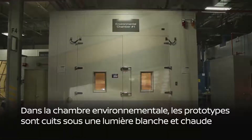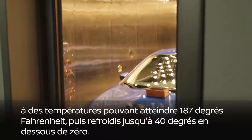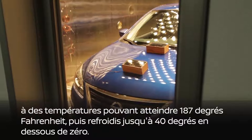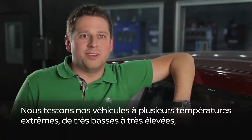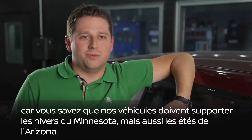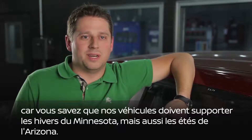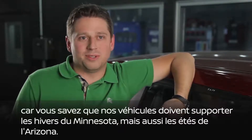In the environmental chamber, prototypes are baked under white hot lights in temperatures as high as 187 degrees Fahrenheit, then chilled to as low as 40 degrees below zero. We test our vehicles to several different temperature extremes — from extremely low to extremely high. Our vehicles have to endure winters in Minnesota, but they also have to endure summers in Arizona.